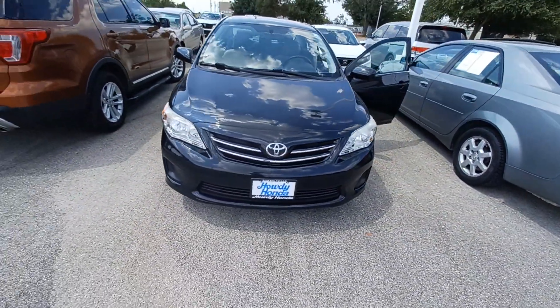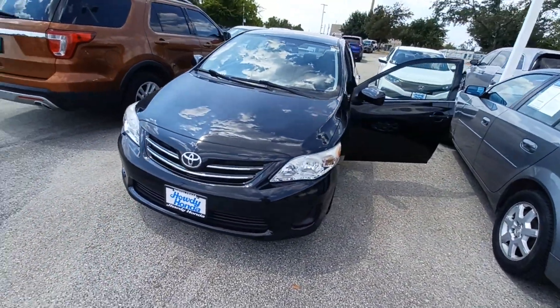And that's my 2013 Toyota Corolla and I'm Jason down here at Howdy Honda.